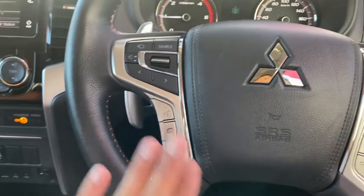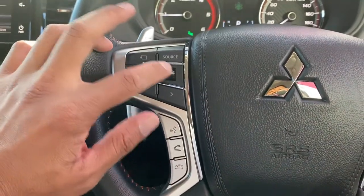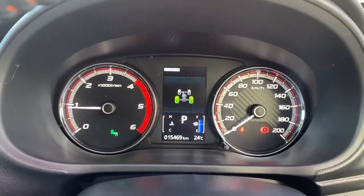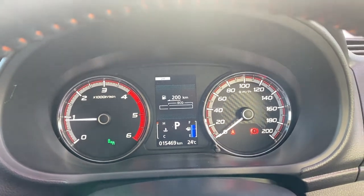Leather steering wheel with orange stitching, airbag and horn, Bluetooth voice command, next track or station, volume controls — all in there. Cruise control there also. This button here goes through all the different settings on your screen.